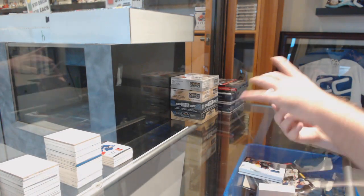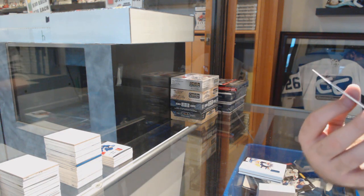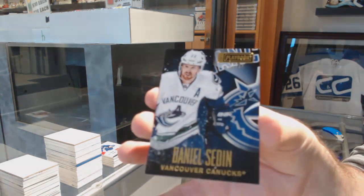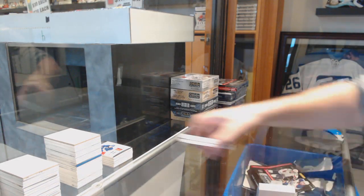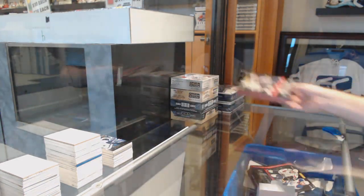For the Vancouver Canucks, we've got a gold base to 25 — Daniel Sedin. Never had a booklet, now you have two, eh? That's too funny.